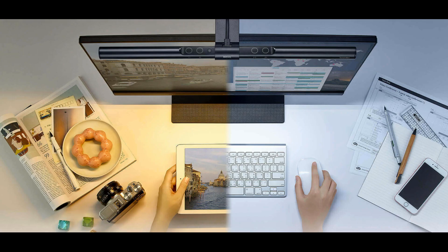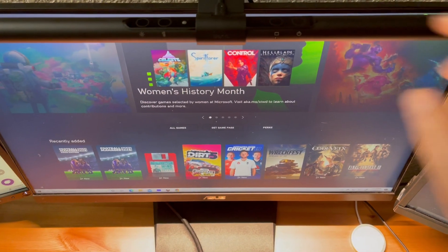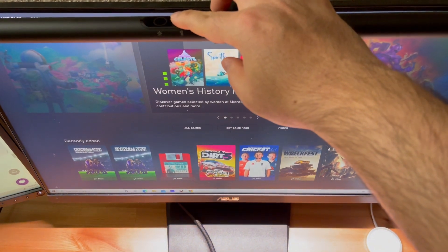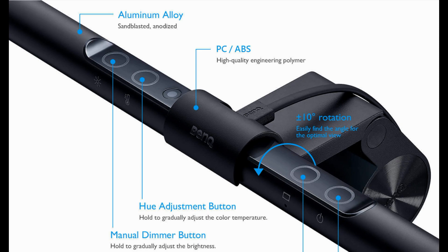It's USB powered, the design is patented, and it can be attached to any monitor. It includes features such as an auto dimmer, power button, hue adjustment, and a manual dimmer. The color temperature is adjustable — it can be on the warmer side or the cooler side, making it comfortable to the eyes. You can find the links to this in the description below.